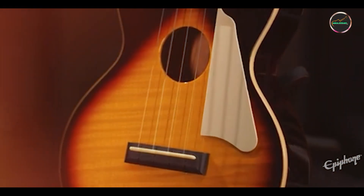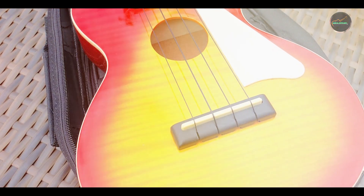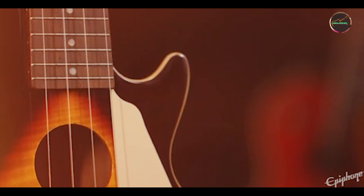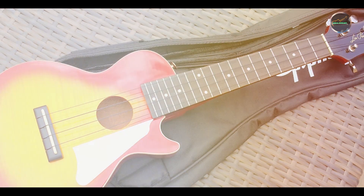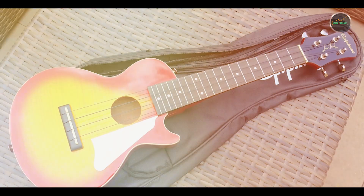The Les Paul Uke's ergonomic body shape and comfortable neck profile ensure effortless playability and fretboard navigation. Its adjustable bridge and accurate intonation make it easy to achieve desired tones and chords, catering to both acoustic purists and electric guitar aficionados. Crafted with Epiphone's commitment to quality, the Les Paul Uke features durable construction and reliable hardware designed for long-term performance. Its stable tuning and resilient finish uphold consistent playability and aesthetic appeal, making it a standout choice for musicians seeking vintage-inspired ukulele tones.